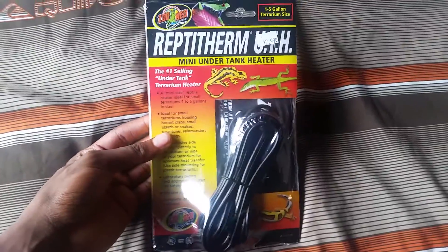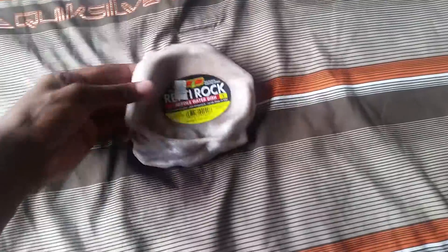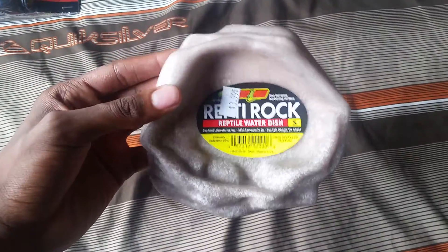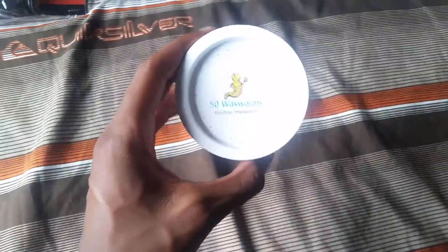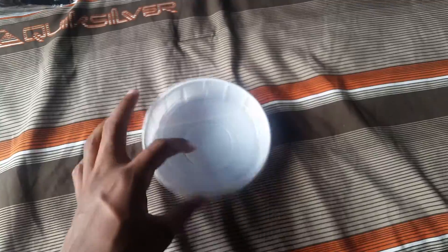Here's a Zoo Med reptile tank heater for $12.99 from Rainbow Real Worms. There's a water bowl from Zoo Med for $3.99. Also there's a 50 count of wax worms for the new pickup and for my other animals, and a 35 cent food bowl. Pretty cool. Now finally, my new pickup.